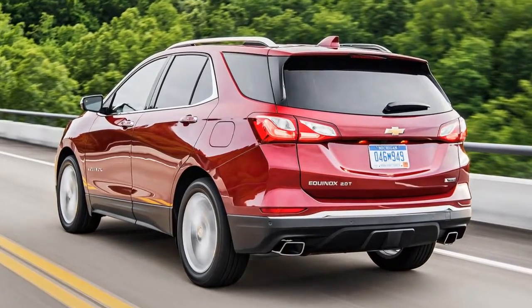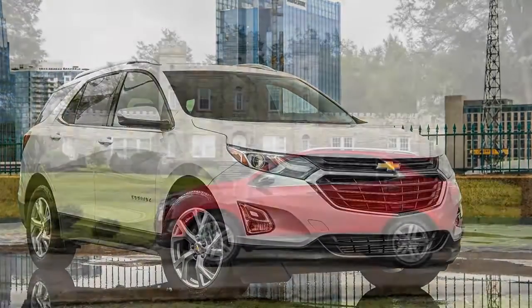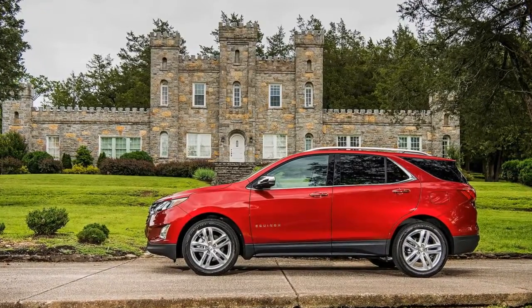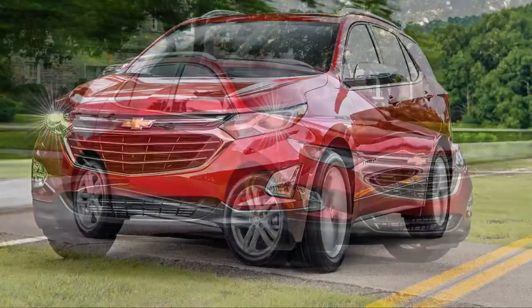The old V6 only managed 17 mpg city and 24 mpg highway with front-wheel drive, and the all-wheel drive version got 1 mpg less in each category. The new 2.0-liter four-cylinder gets 22 mpg in the city and 29 mpg on the highway with front-wheel drive.